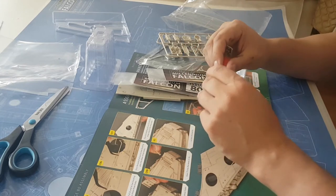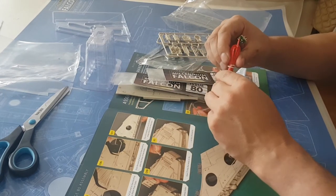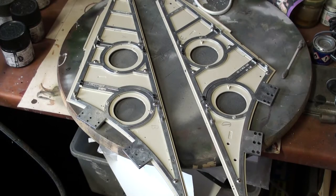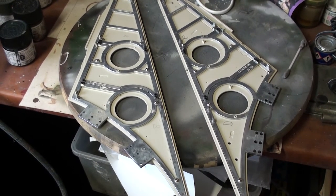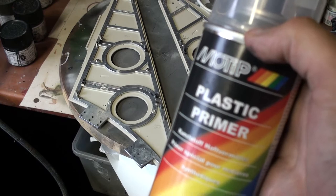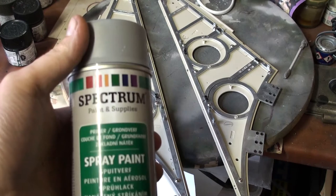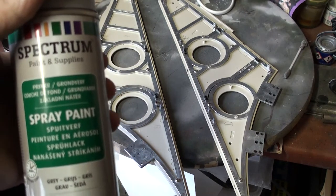So let's go straight into constructing and finishing one of the mandibles and see how it looks added to the rest of the build. It's time to test primers. I have two primers: this is the Motip plastic primer, which I use for my vinyl kits. And this is a very cheap grey primer, which I'm not quite sure will work on plastic, but there's only one way to find out.